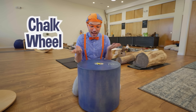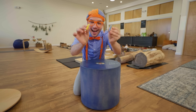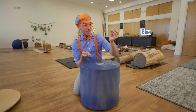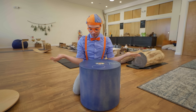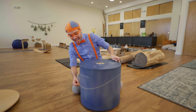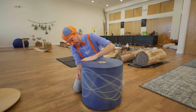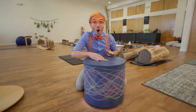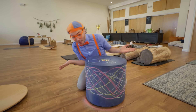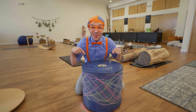Check it out — it's a chalk wheel! You can draw on it using chalk. Yellow chalk, blue chalk. You can draw a picture on the top or on the sides. We made a beautiful picture. That was so cool!